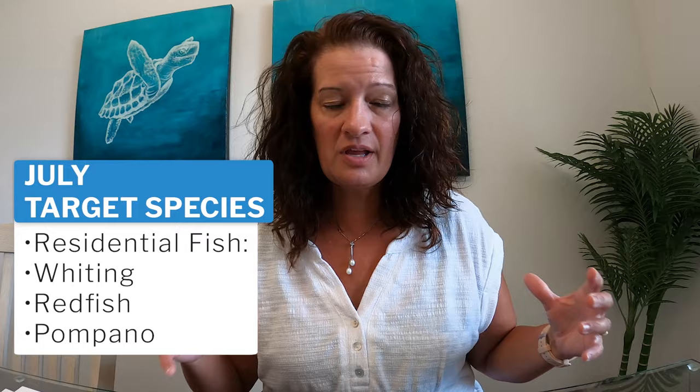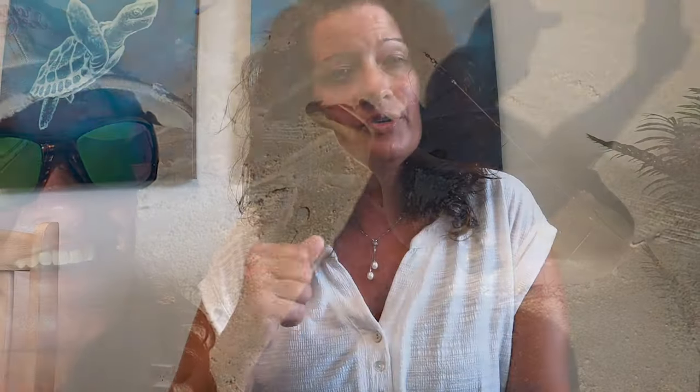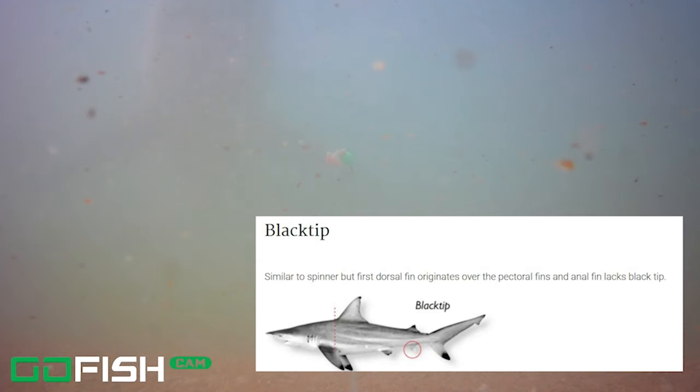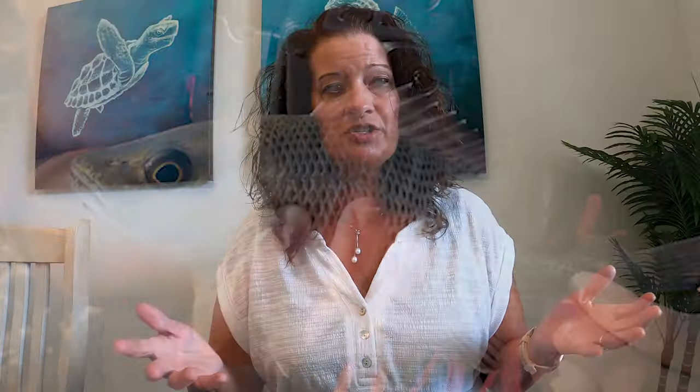July is when fishing gets tough. July and August — this is shark fishing time. Sharks are more prevalent in summer because it's their mating season. If you're catching fish, reel them in fast because you may reel in half a fish. You may still catch some residential fish in the summer, but it's going to be tougher. You might catch catfish, small bait fish, or even some mangrove snapper — we've mostly been catching mangroves in the summertime.